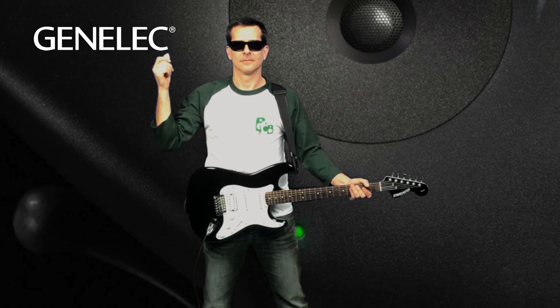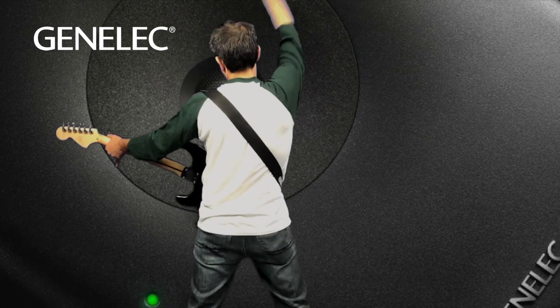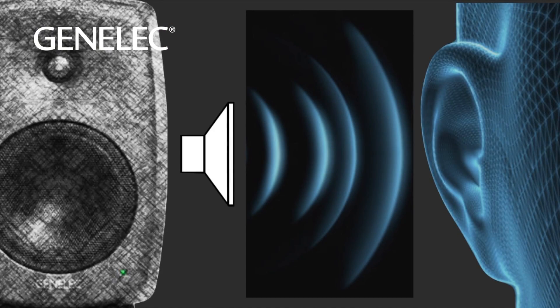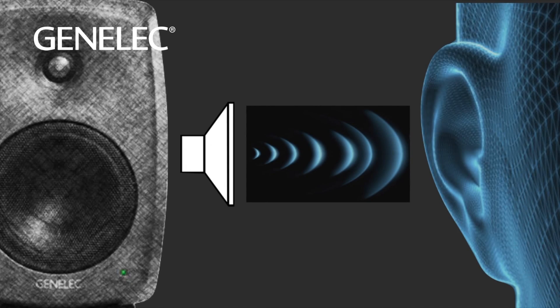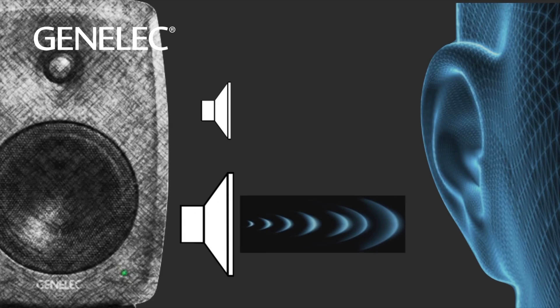So what is directivity? Well, first let's look at it from the driver perspective. How sound gets to the listener is directly linked to the dynamics of the driver, meaning the lower operating range of any driver is essentially omnidirectional, and the higher operating range is much more focused to the listener. While the bass driver is reproducing higher frequencies within its operating range, it is acoustically becoming more directional to the listener.